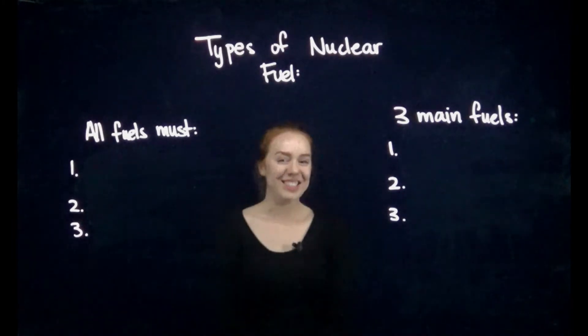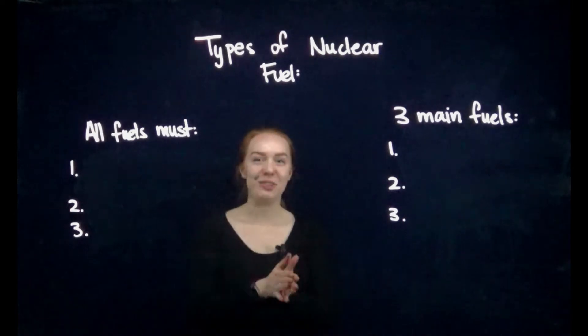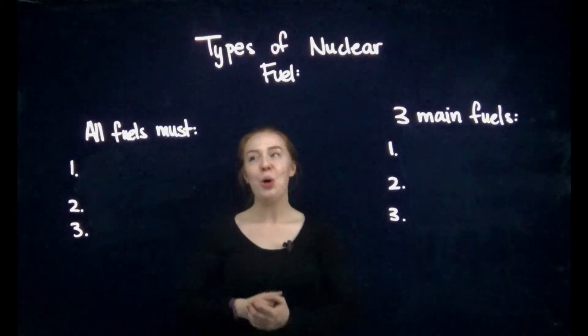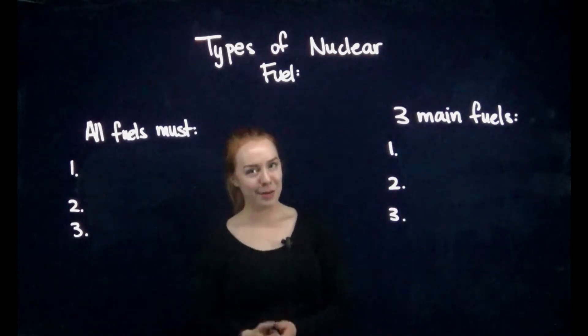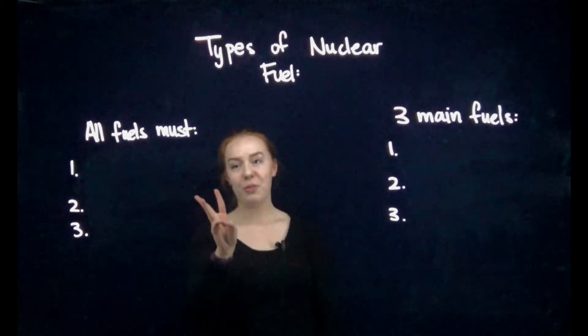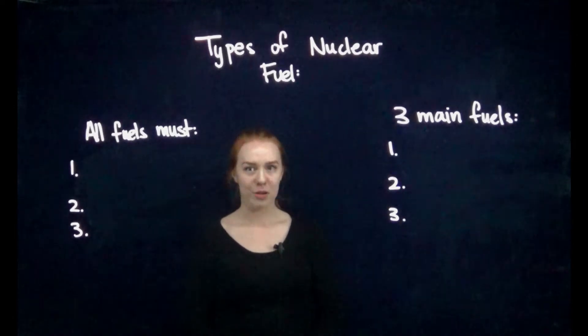Hey everyone, welcome back to Knowing Nuclear. Today we're going to be talking about the types of nuclear fuel — very exciting, because we can use these in our nuclear reactors which produce a ton of electricity, which is great for powering our everyday lives.